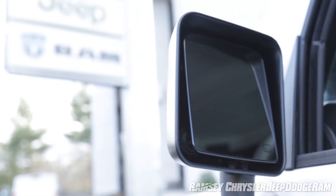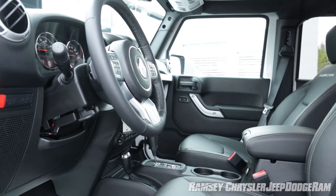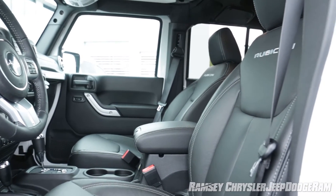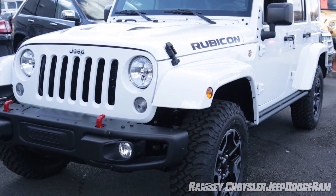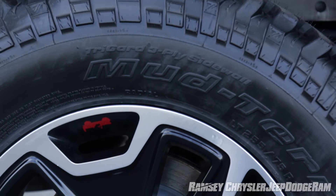New Jeep Wrangler models feature the latest technology when it comes to safety, occupant safety and security, including multi-stage second-generation driver and front passenger airbags, available seat-mounted side airbags, anti-locking four-wheel disc brakes along with brake assist, and stability and traction control systems. All Jeep Wrangler models feature four-wheel disc brakes with anti-lock feature.